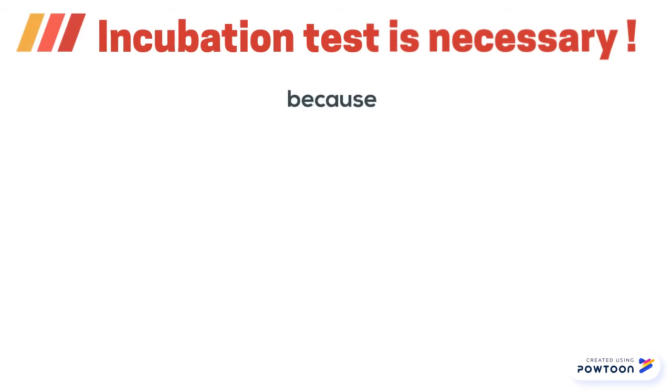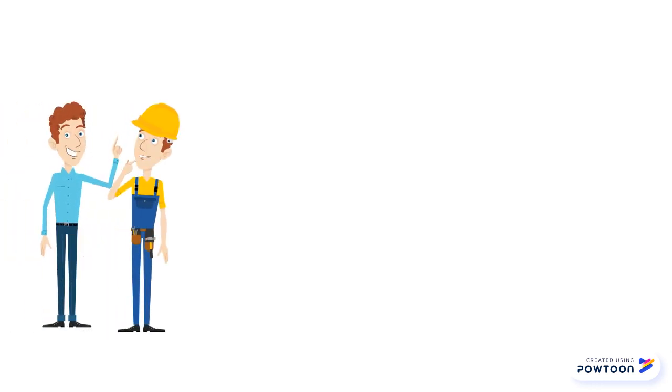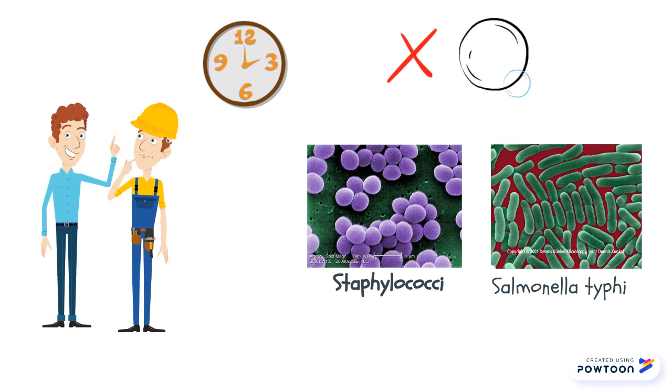It is, however, necessary for low-acid canned food like canned fish that does not receive a full botulinum cook. It is important for manufacturers to monitor spoilage strains over a long period of time, including pathogens like staphylococci and Salmonella typhi, which will not produce gas in many canned products.